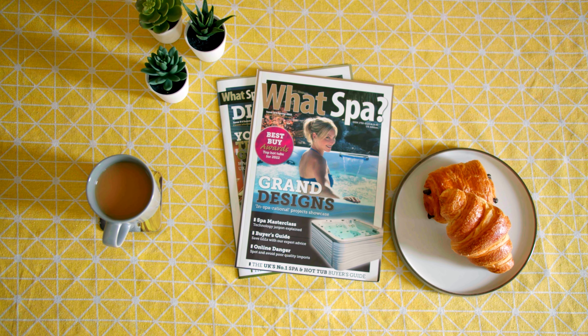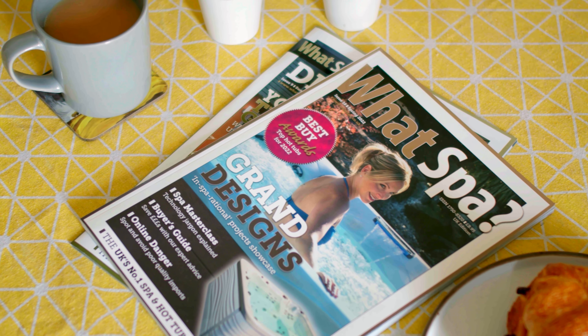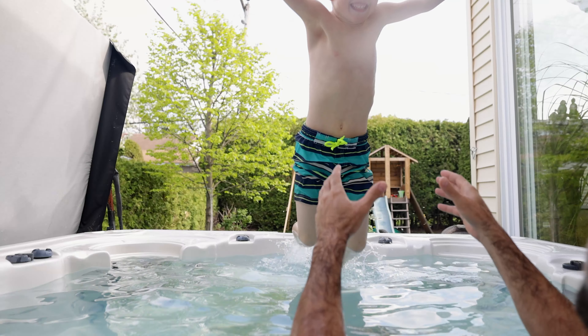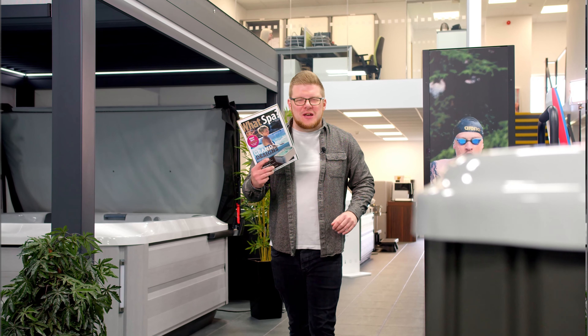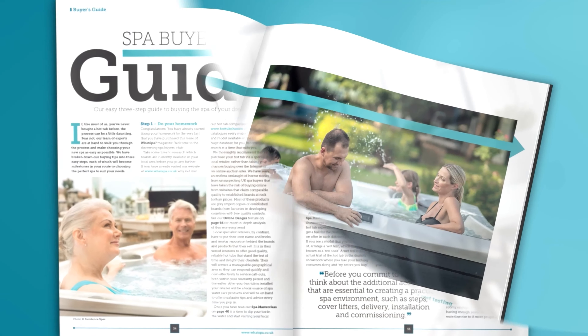WhatSpa is the UK's number one hot tub buyer's guide — a glossy 140 page magazine that will help you avoid the pitfalls that have tripped up thousands of buyers. When you request your free copy of WhatSpa magazine, you'll also discover how to go about buying a hot tub with our three-step spa buyer's guide.